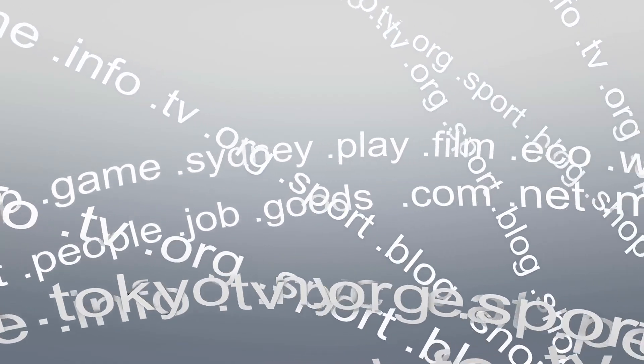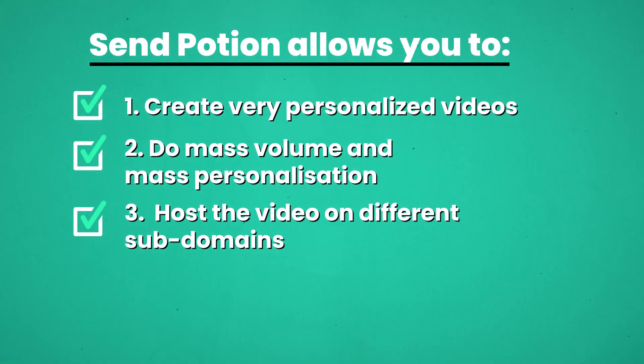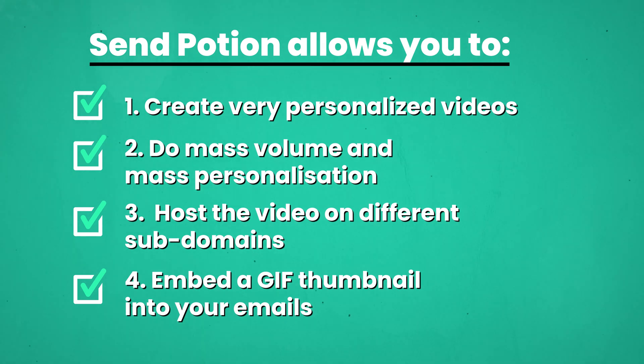Whether it be changing the domain your video is hosted on, making sure the landing page has everything you want on it — you can change the theme, make it look like your branding, add your calendar embedded onto the landing page. There are lots of things you can do to take people from a standard email, get them to watch the video, and then get them to book a call. That's the funnel we recommend: email, watch a video, book a call. They also allow you to embed a GIF thumbnail in the email, which is very eye-catching and makes your click-through rate so much higher.